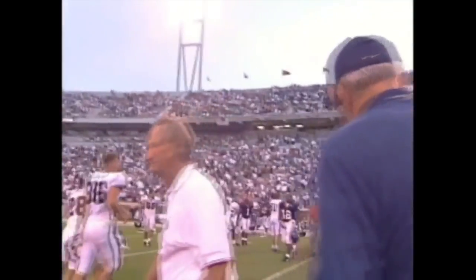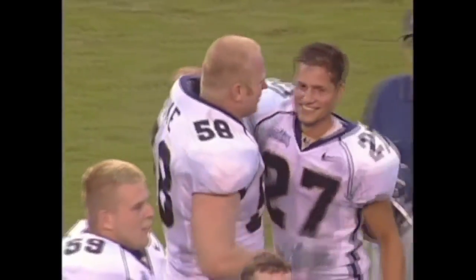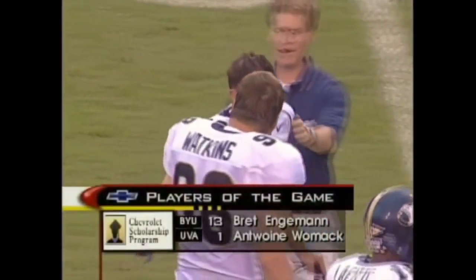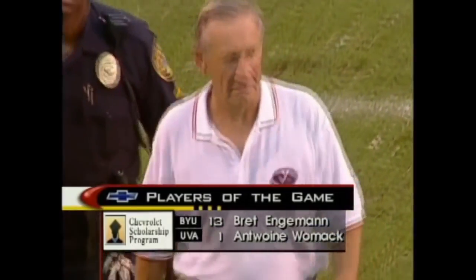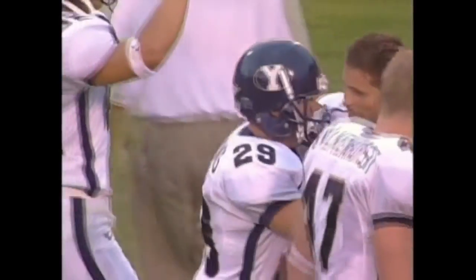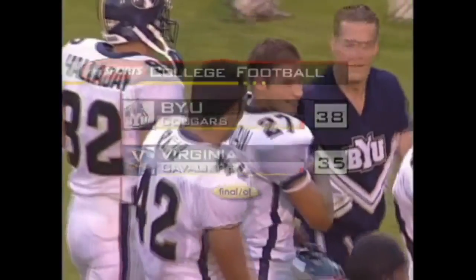Two great friends and terrific coaches of their era. LaVell Edwards finally does have one retirement gift — his first-ever win head to head with George Welsh. The Chevrolet Players of the Game are Brett Engelman, the quarterback from BYU, who threw for 447 yards, and Antoine Womack, who rushed for 164 yards for Virginia. In recognition of their efforts, Chevrolet will make a contribution to each university's general scholarship fund. The final score in overtime: BYU 38, Virginia 35.